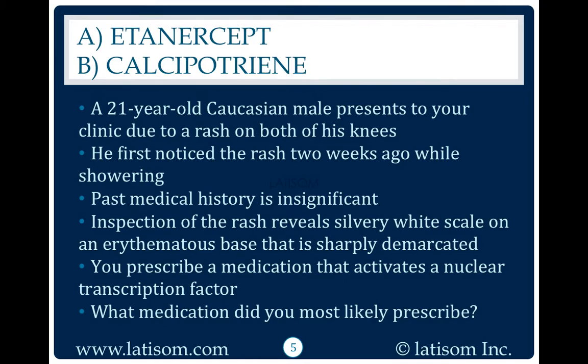A 21-year-old Caucasian male presents to your clinic due to a rash on both of his knees. He first noticed the rash two weeks ago while showering. Past medical history is insignificant. Inspection reveals silvery white scale on an erythematous base that is sharply demarcated. You prescribe a medication that activates a nuclear transcription factor. What medication did you most likely prescribe?